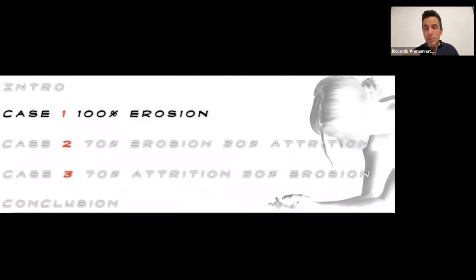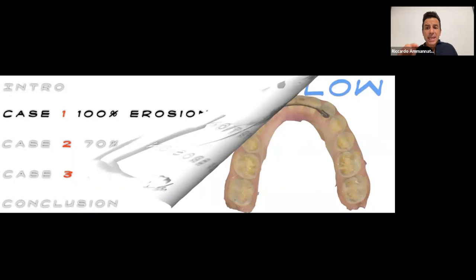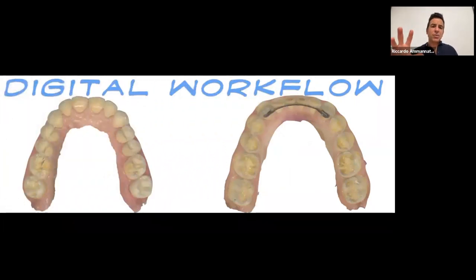Now Case 1. In the diagnostic aspect, this case is essentially 100% erosion — tooth wear is usually cofactorial, a blend of erosion, attrition, and abrasion, but here let's say 100% erosion. This case was done many years ago, around 2015, with a fully digital workflow. Here is the initial situation with the vertical dimension opened on a semi-adjustable articulator, starting from CR position.